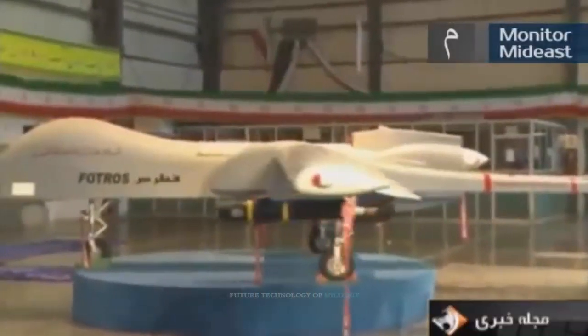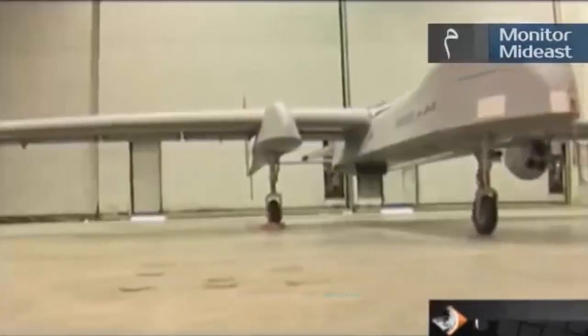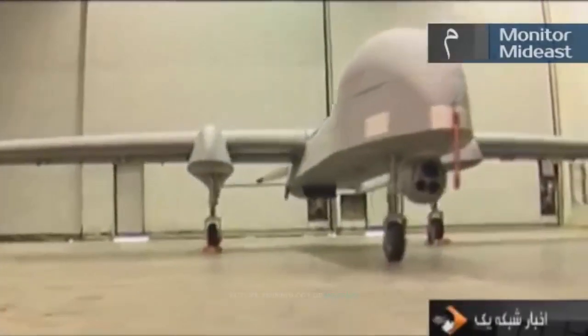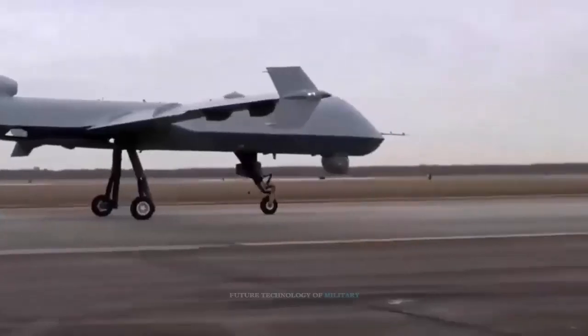A distinctive feature of top-attack missiles, from which their name derives, is the attack on tanks and armor from above. This is because tanks and armored vehicles usually have weaker armor protection at the top, making them vulnerable when attacked from above by anti-tank missiles.